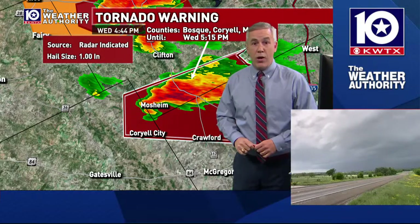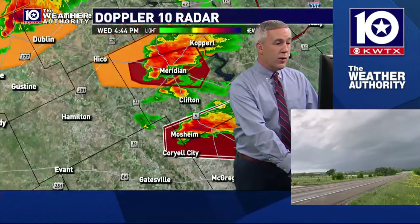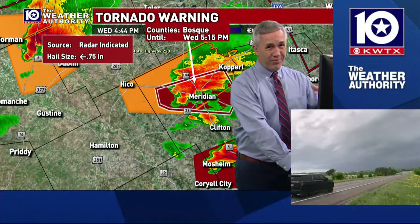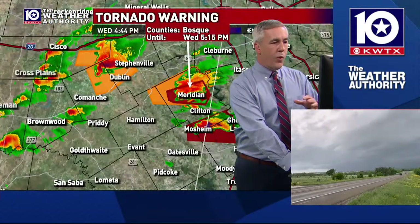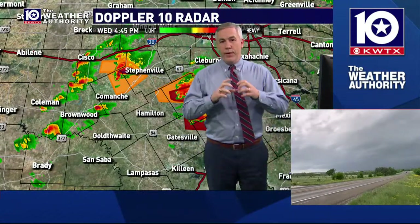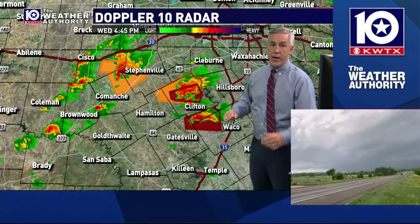We'll have several eyes out keeping an eye on storms as we continue through the late afternoon and likely into the evening. This is going to be a prolonged stretch of several strong storms moving across. We'll start with these individual storms, and when they're just individual by themselves, they have a better chance to rotate. So the tornado threat is higher when you have these individual supercells.